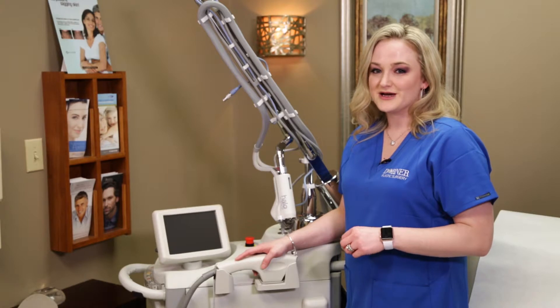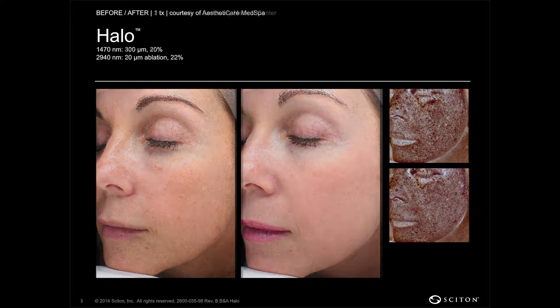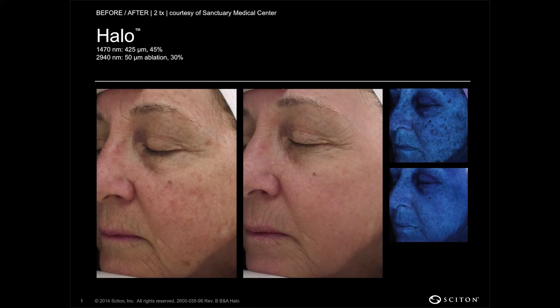It targets pigment under the skin, creating micro channels for dead skin and pigment to work its way out, so that you can develop that new glowing skin — to get that halo glow.